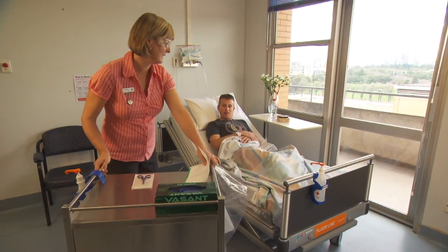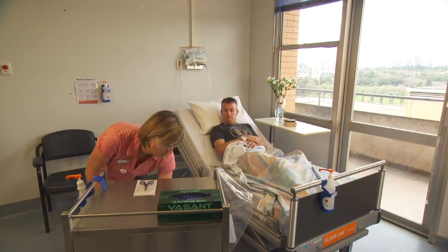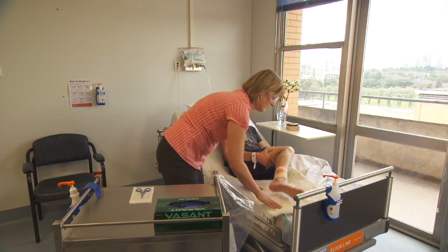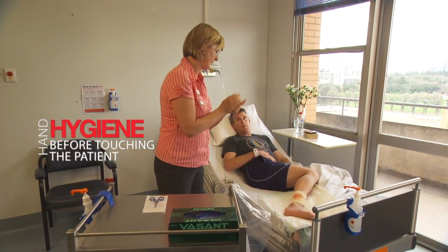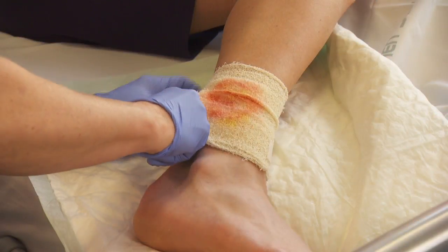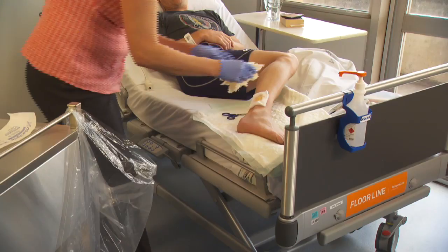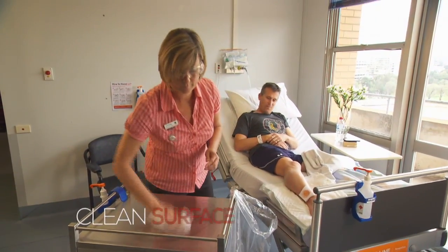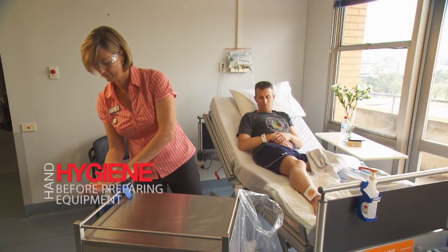Come on in. I'm just going to come and do your dressing. I'm just going to check out everything I need. They used that yesterday. I'm just going to pop this underneath your leg. Let me just get off with a pair of sticks. I think you've already done the two things. Give the table a little clean.